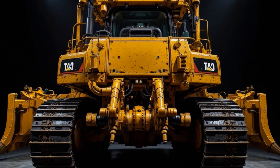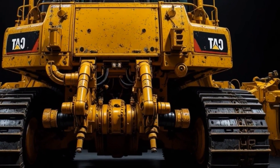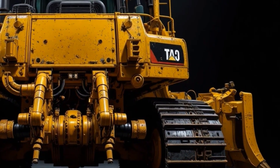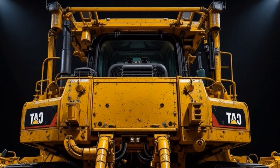Hello everyone, welcome back to the channel. Today we are diving into one of the most extreme and powerful machines ever built for earthmoving and mining: the 2026 Cat D19 bulldozer, a true 2.9 million dollar giant that completely redefines what power, durability, and technology mean in the heavy equipment world.